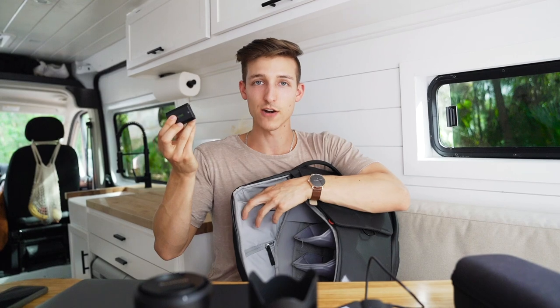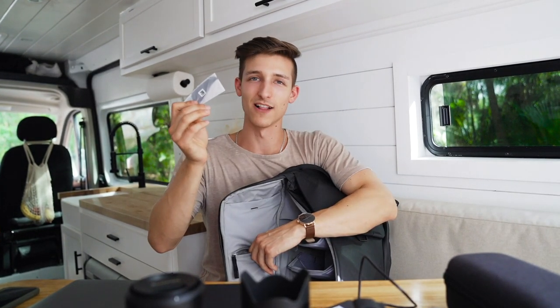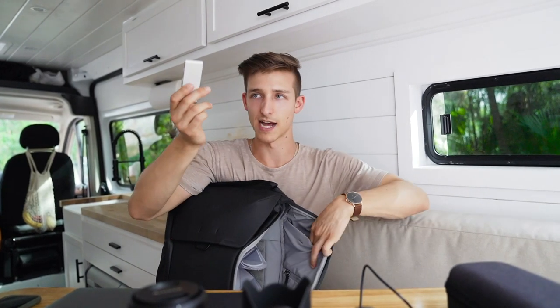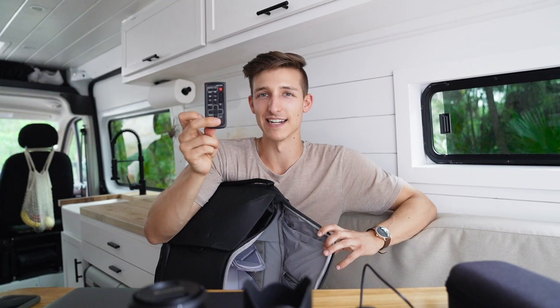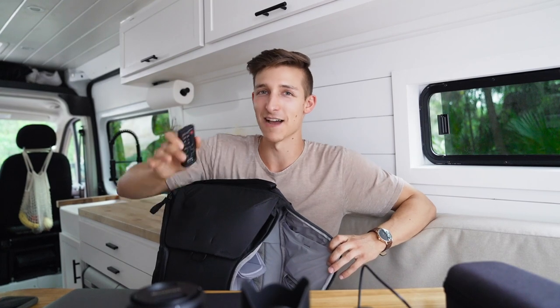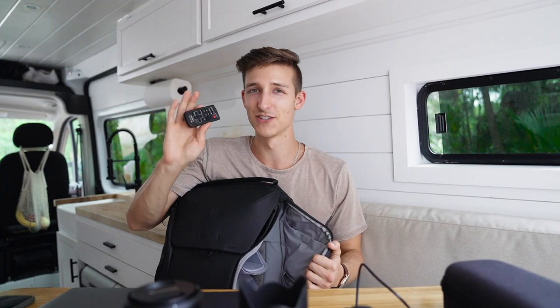A couple other small things: an extra battery, backup drone propeller wings, my charger, all my adapters for my laptop and SD cards, and my Sony remote control. The remote is incredibly handy — my partner and I used to set a timer and run back to get into position for photos, but this remote cost about $30 and has saved us so much time.